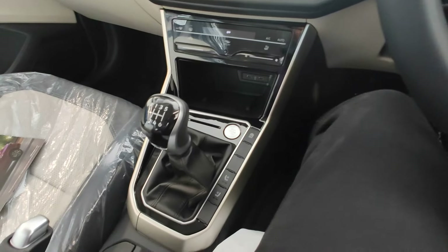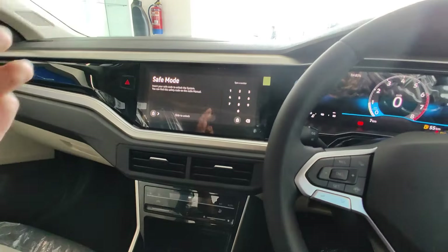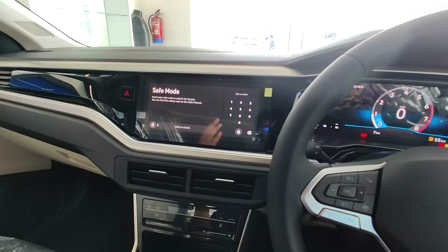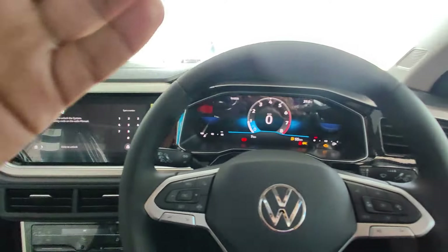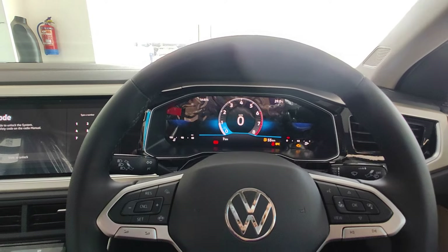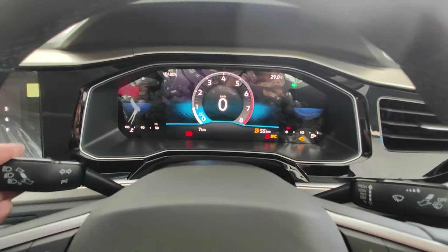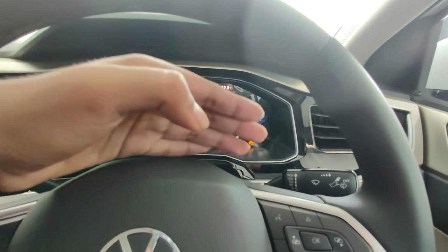So here we have ventilated seats, wireless charging, single-zone automatic climate control, a 10.5-inch infotainment system, and a digital instrument cluster, which is a really good touch. On the left side we get the headlight high beam, low beam, and indicator control, and on the right side we get the wiper control for the front windshield.